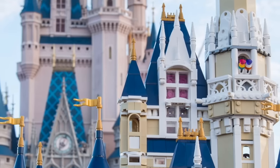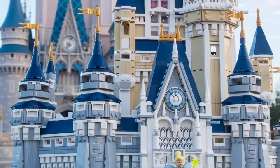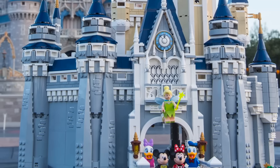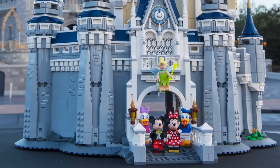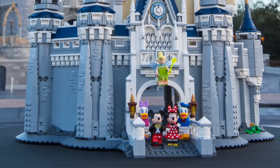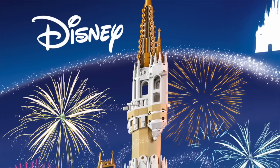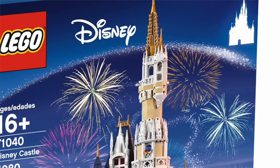It's absolutely huge with 4,080 pieces and you can see a variety of different rooms. We've got new minifigures, different versions and different prints from the ones we saw in the collectible minifigures line. So we've got a new Mickey, a new Minnie, Donald, Daisy, and Tinkerbell. Although this is the Cinderella Castle from Walt Disney World Resort, it features a whole load of different rooms for different Disney films.